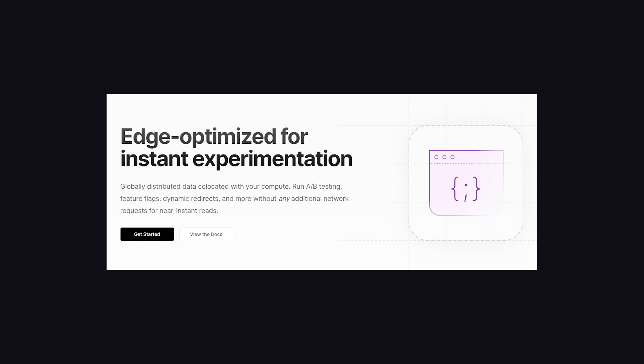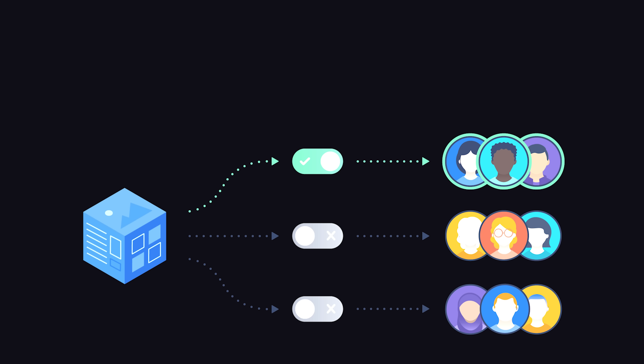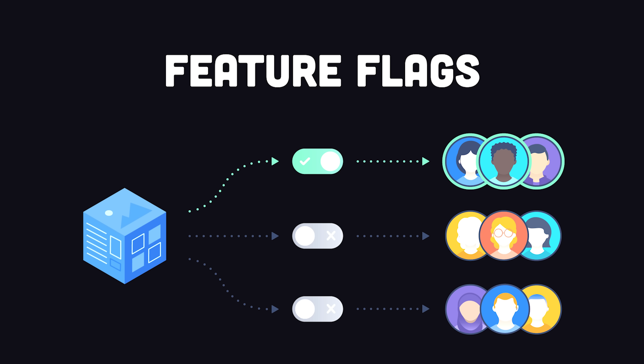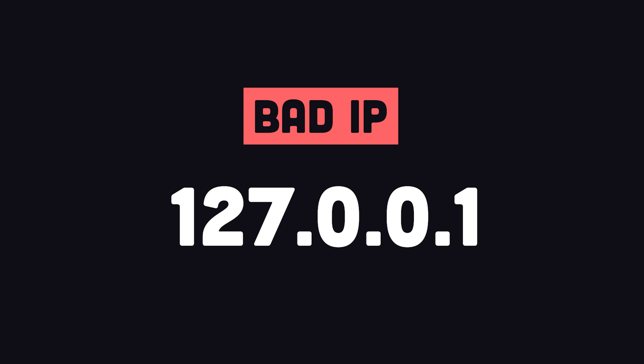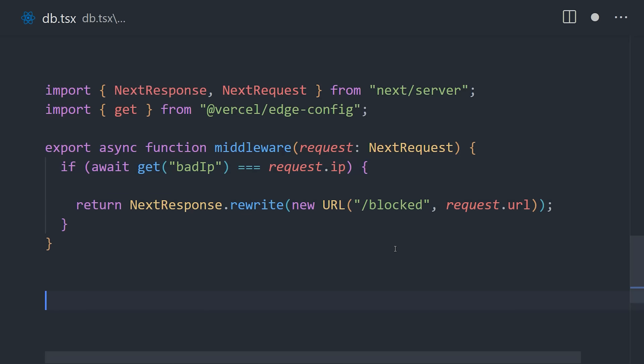Database number three is EdgeConfig, which allows you to distribute configuration variables across the edge network, providing virtually instant reads for things like feature flags if you do A/B testing. Or if you have a list of malicious IPs, you could store them on the edge and then use Next.js middleware to block those requests.